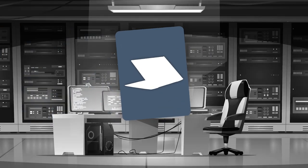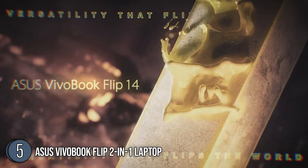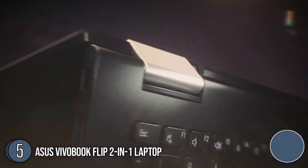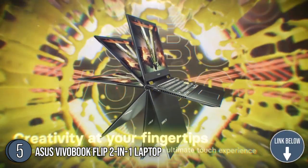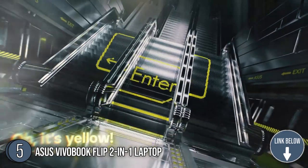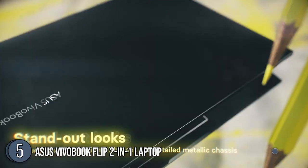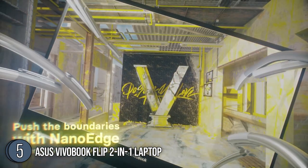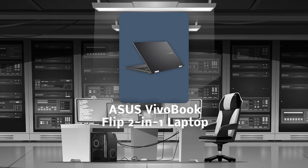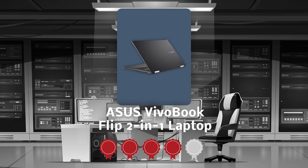The fifth convertible laptop on our list is the ASUS VivoBook Flip 2-in-1 Laptop. If you are searching for a laptop that is full of personality and sophistication, the black indie finish of the ASUS VivoBook Flip 2-in-1 Laptop can give you just that. With dimensions of 12.76 inches long, 8.66 inches wide, 0.74 inches thick, and a weight of 3.31 pounds, you will feel like you are watching videos from a movie screen while being able to carry it wherever you go. TrustedShoppyGuy.com has awarded the ASUS VivoBook Flip 2-in-1 Laptop a 4-batch rating.